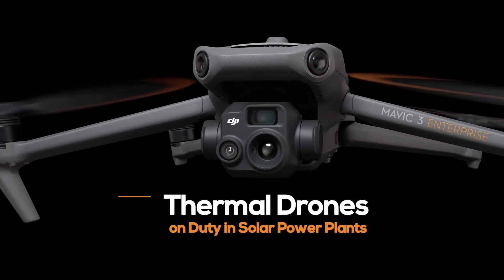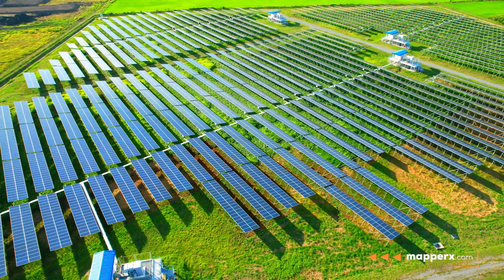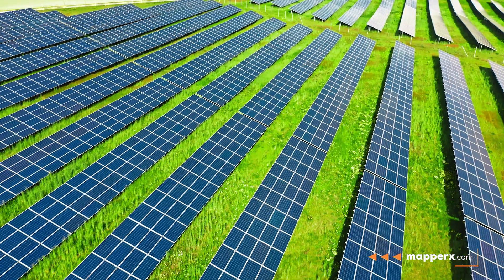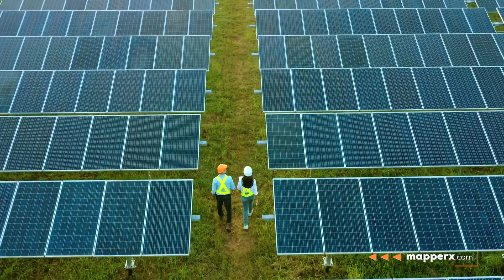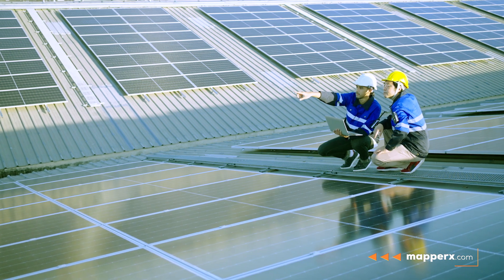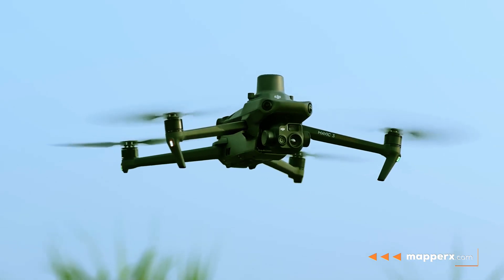Thermal Drones on Duty in Solar Power Plants. Solar power plants play an important role in producing environmentally friendly energy. However, there may be some challenges during the maintenance and repair of these facilities. Fortunately, thermal drones provide great convenience in this regard.